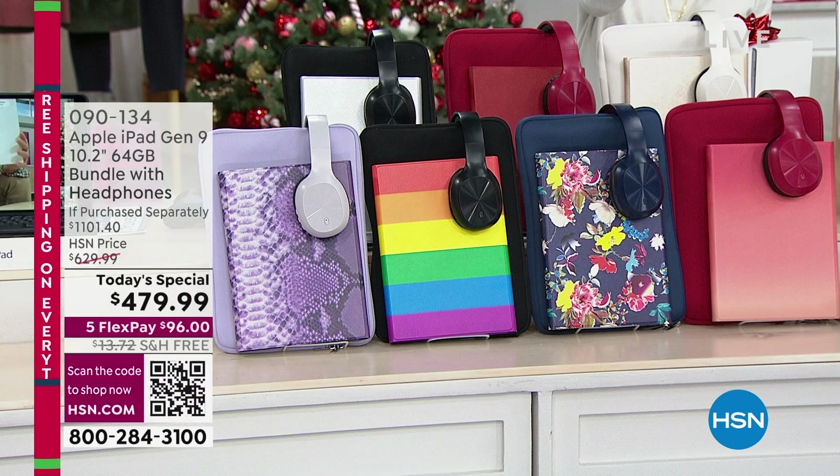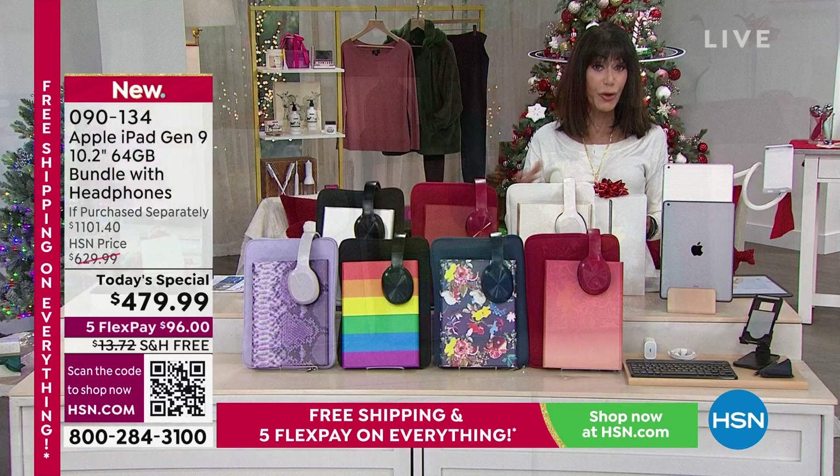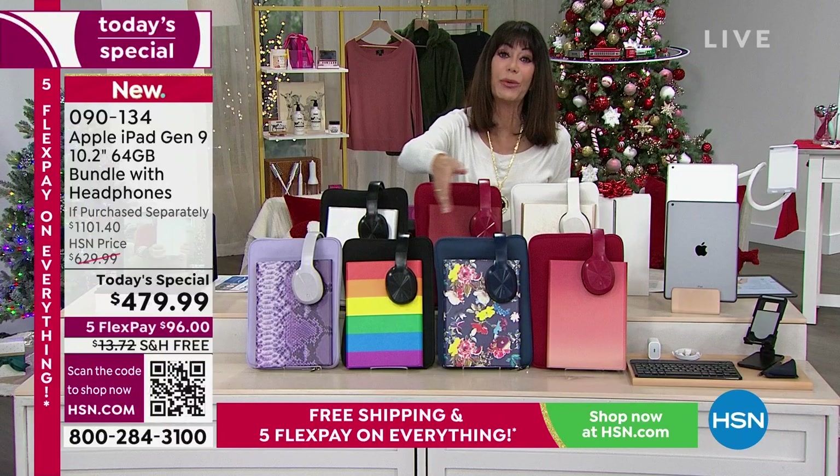12-month VIP financing: only $39.99 a month. And remember, even your VIP financing — which is on your Apple card, your Q card, your Zulily card — there's no interest whatsoever on that. This has already been incredibly popular. I think something like 300 have already been spoken for. People are jumping in on it. Look at this beautiful palette of colors.